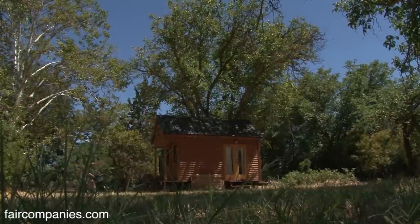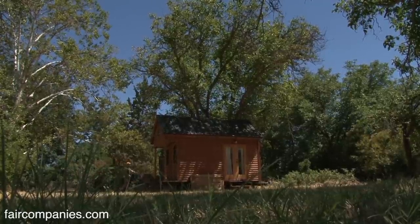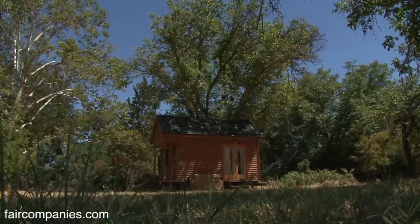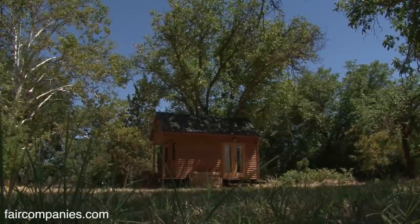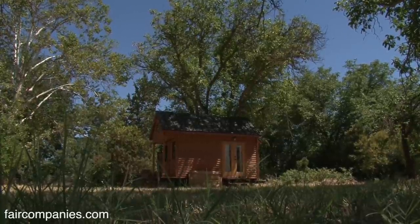The tiny house lets us fit into a niche in most communities — fitting in a backyard or property like this one that used to have a trailer, which we wouldn't normally be able to live in this neighborhood. Otherwise we'd have to live in an apartment in a different part of town.